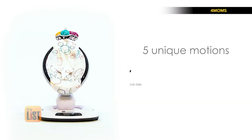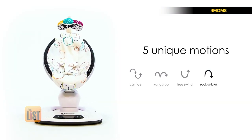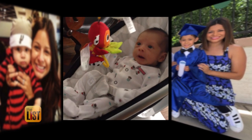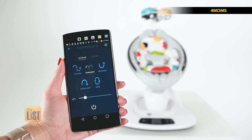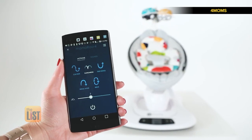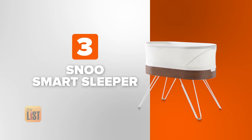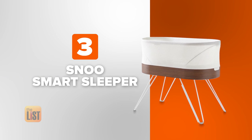Next on our list: the 4moms MamaRoo 4. This nifty piece of tech isn't your typical baby swing — it's got five different motions designed to replicate the motions a parent makes when soothing a baby. This was a favorite of my little guy when he was just a wee babe. And like my kid, the MamaRoo has new features. Now you can rock-a-bye that baby with the 4moms app, selecting the motion that works for your baby right from your phone. The upgraded MamaRoo 4 is $219.